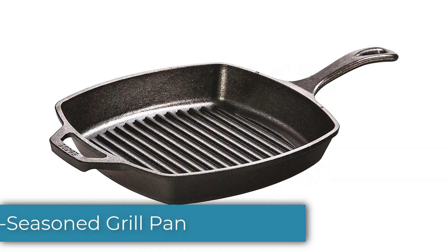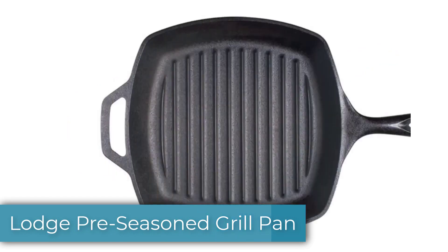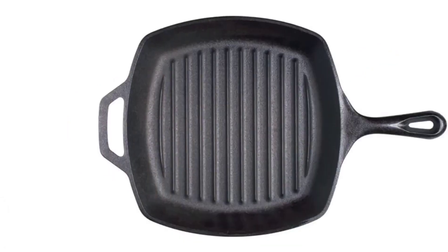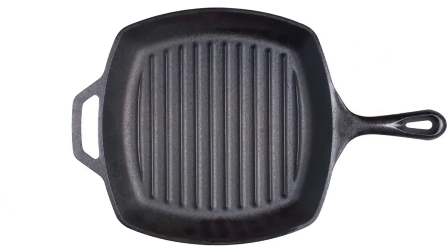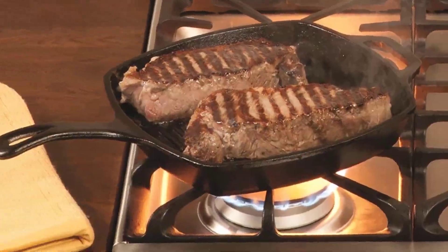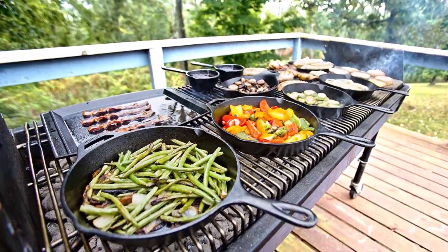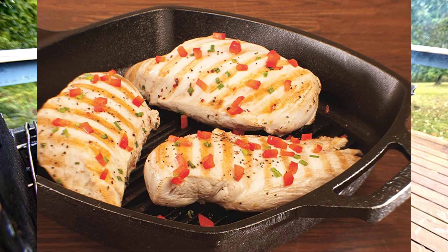Number 3: Lodge Pre-Seasoned Grill Pan. The Lodge pre-seasoned grill pan is another great choice for those in the market for a cast iron grill pan. It heats evenly and quickly, placing a fine sear on everything we tested in it. Like the other cast irons, it is oven safe and can withstand the use of metal utensils without damage. It's also the most inexpensive pan we had the pleasure of testing.